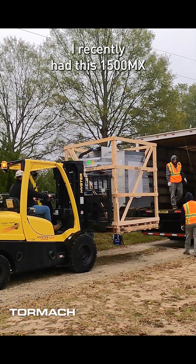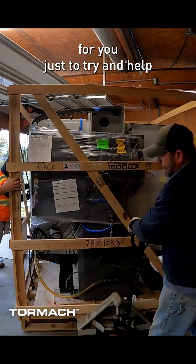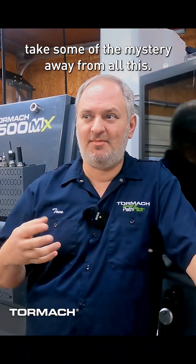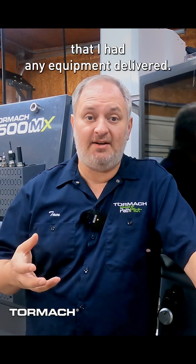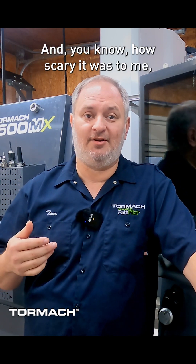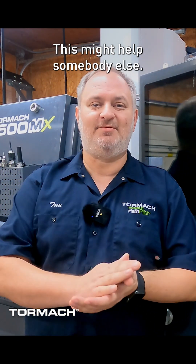I recently had this 1500MX delivered to my shop and I decided to document that process for you, just to try and help take some of the mystery away from all this. In doing this, I remembered what it was like the first time I had any equipment delivered — how scary it was, how many unknowns there were in this whole process — and I thought, hey, this might help somebody else.